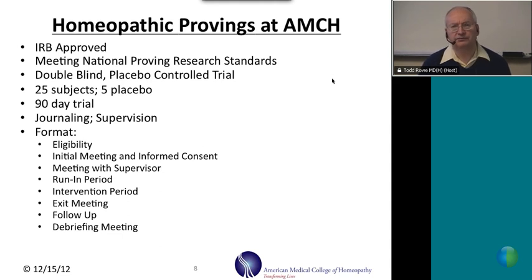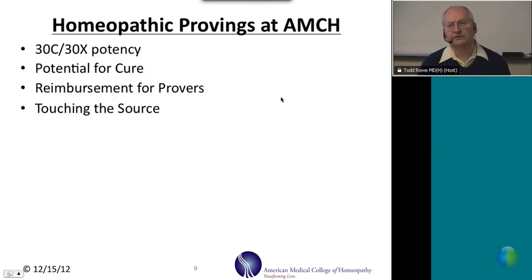At the very end, there is a debriefing meeting where provers are told what the substance was, whether they received placebo or active remedy, and more information about the substance to determine how it may be used in health and healing in the future. Typically in a proving, we use a 30x or 30c potency, chosen because it is ideal to produce mild symptoms without causing provers to suffer unduly or restrict their daily functioning. Provers are typically reimbursed about $125 to participate.